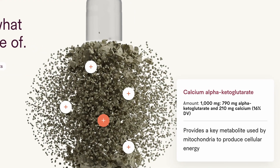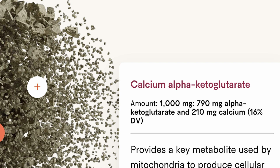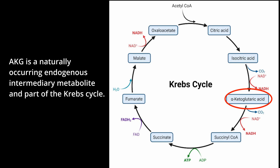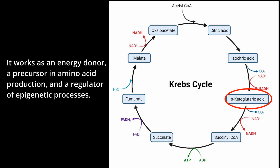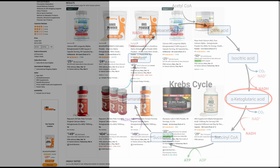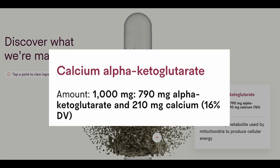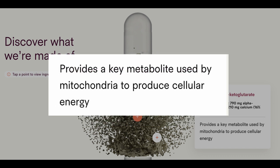Next is CA-AKG, which stands for calcium plus alpha-ketoglutarate. CA-AKG is a naturally occurring endogenous intermediary metabolite and part of the Krebs cycle. It works as an energy donor, a precursor in amino acid production, and a regulator of epigenetic processes. It isn't found in foods because it's produced solely in the body. The daily dose in the Vitality supplement is 1,000 milligrams — 790 milligrams of AKG and 210 milligrams of calcium. Tally Health's website claims CA-AKG provides a key metabolite used by mitochondria to produce cellular energy.